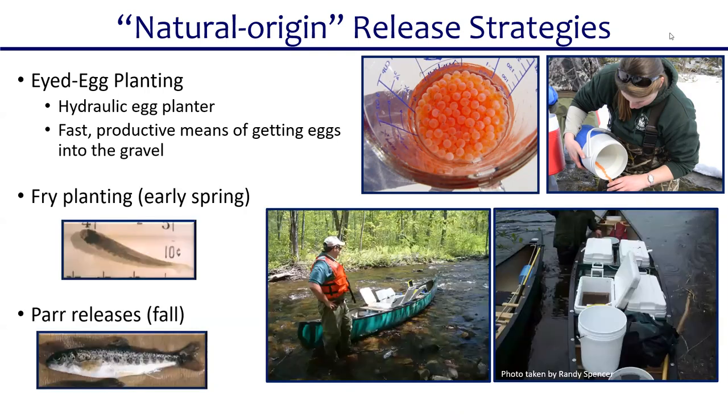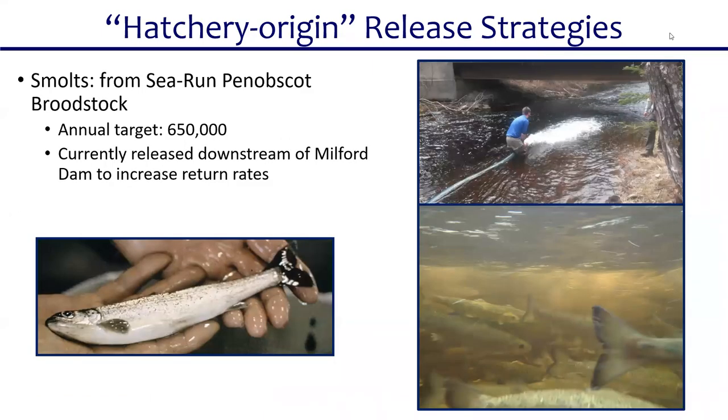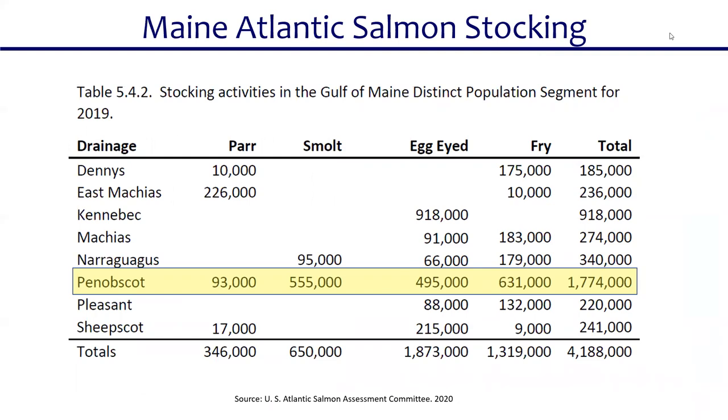The other natural-origin release strategies are releasing fish at the fry stage in early spring or as parr in the fall — giving fish some exposure to the river before going to sea. We also have a hatchery-origin release strategy where fish are kept at Green Lake National Fish Hatchery until they reach the smolt stage, then released into the river. The target for the Penobscot is 650,000 smolts released downstream of Milford Dam. In 2019: 93,000 parr, 555,000 smolts, almost 5,000 eggs planted via hydraulic egg planters, and 630,000 fry — nearly 2 million salmon put out into the Penobscot River.